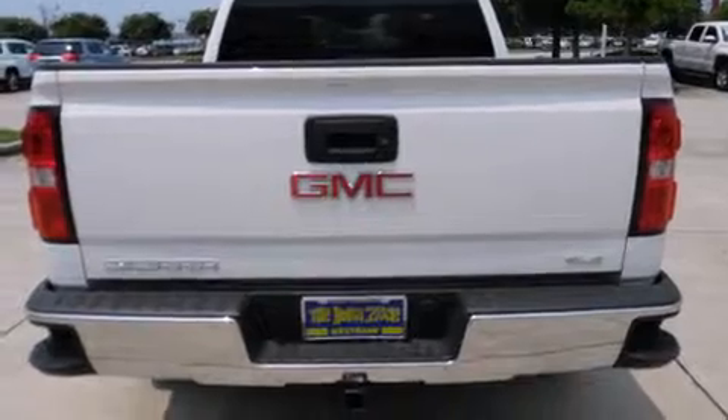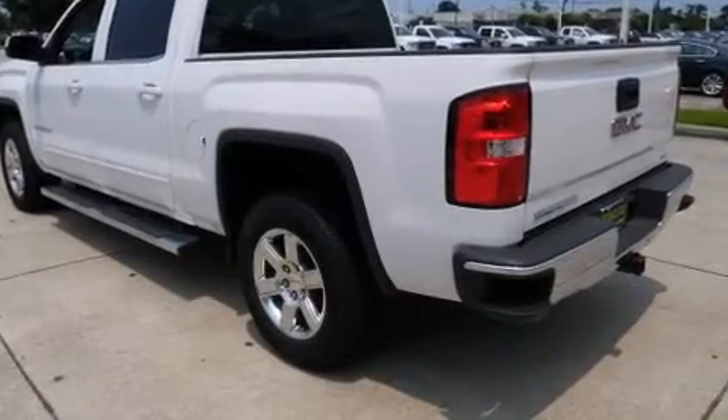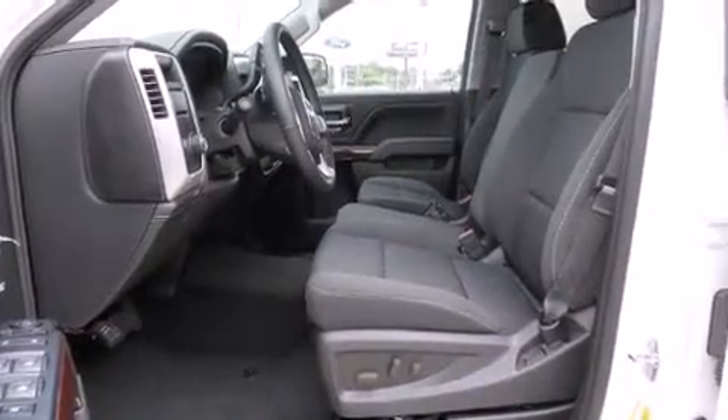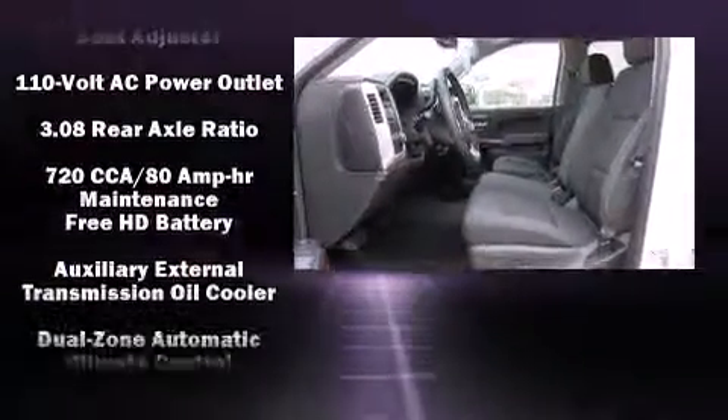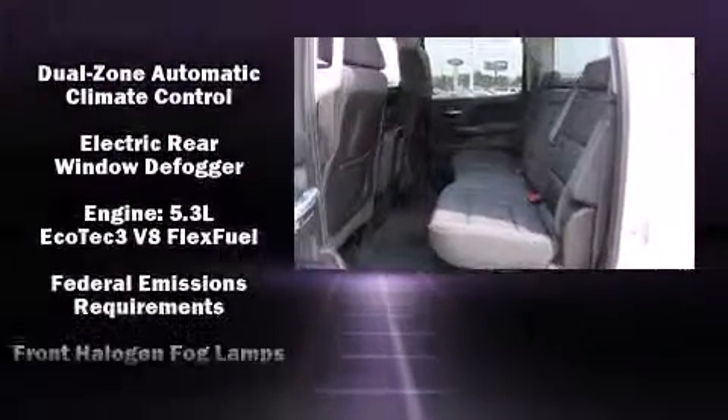Premium sound drives six speakers, providing you and your passengers a sensational audio experience. Passengers are protected by various safety and security features, including head curtain airbags, front and side impact airbags.